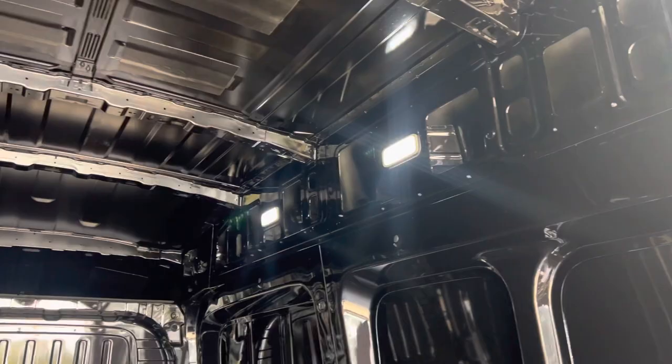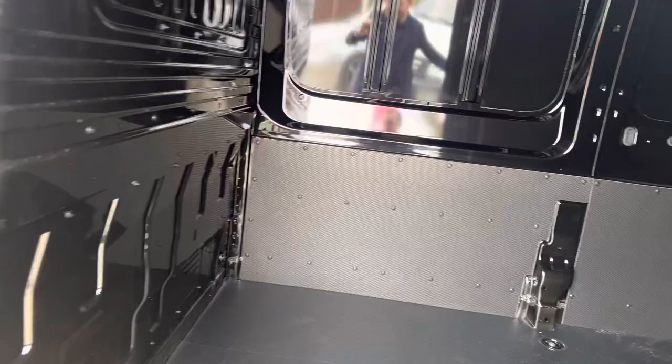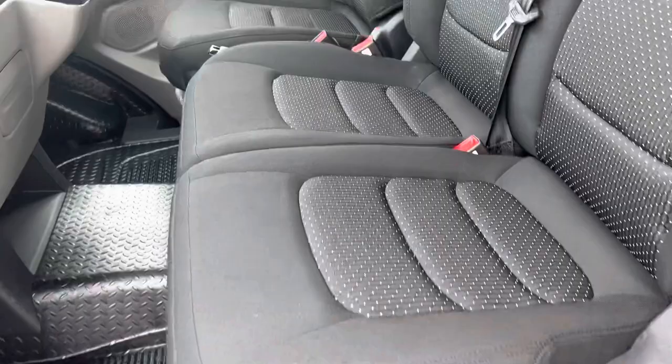In the back we've got this rubber floor, LED load lights, a steel bulkhead, and a side lighting door.